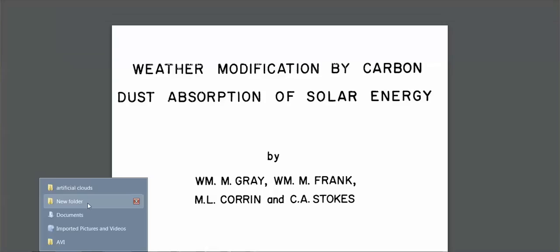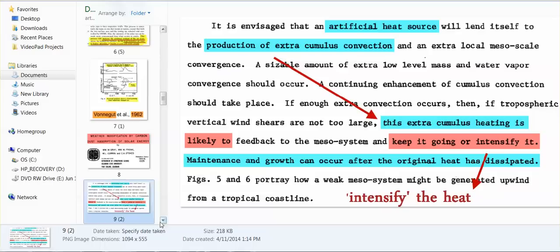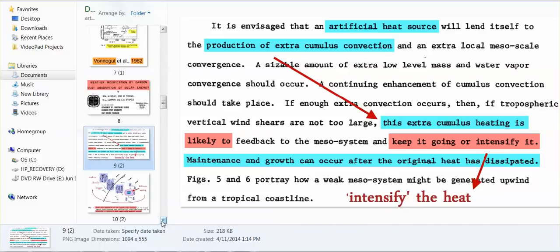I'll be posting a video later just to show you the black carbon dust that has been dumped in this area — Anderson, South Carolina — and they use that to modify the weather. What can carbon dust absorption of solar energy do? It can increase the heat; it's an artificial heat source. It can also create bigger clouds and enhance rainfall.